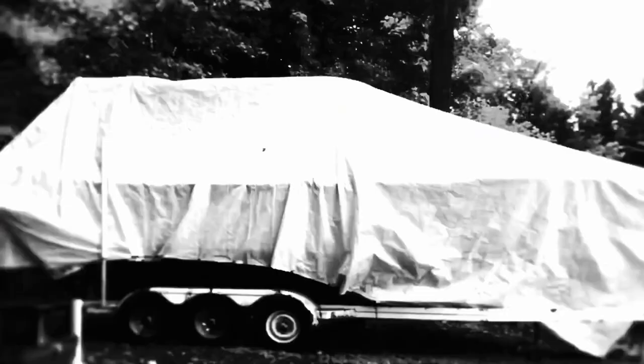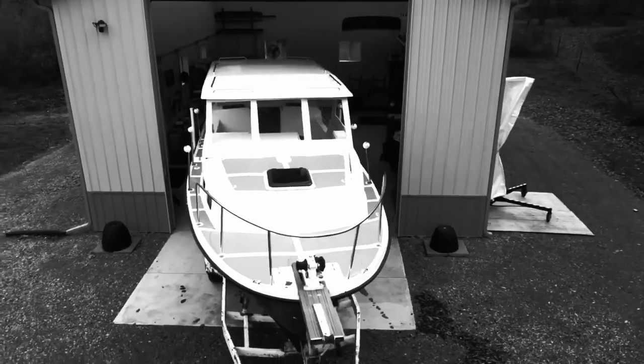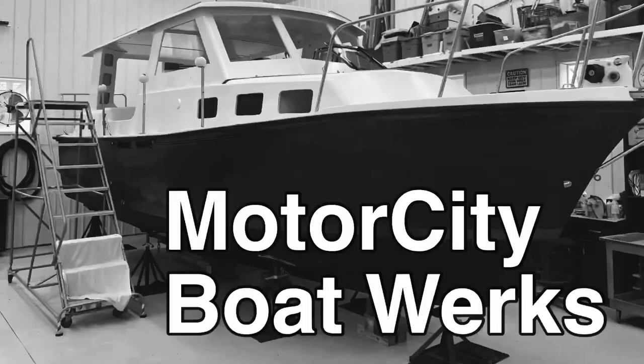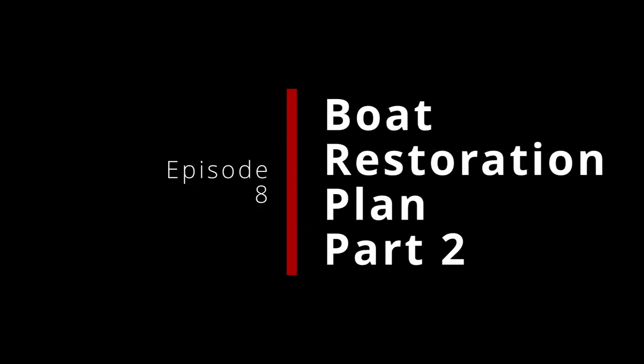A plan has begun to form. A couple weeks ago we had a discussion about what's the plan with this boat — what exactly is the process going forward to put this boat back together? What comes first, what comes second, and so on down the line. After that discussion, I began to come up with a concept of how I'm going to plan putting this boat back together.